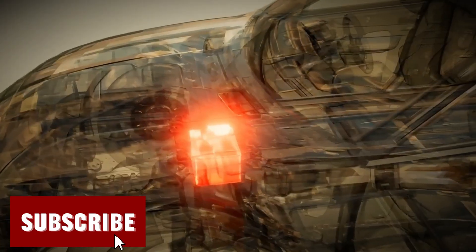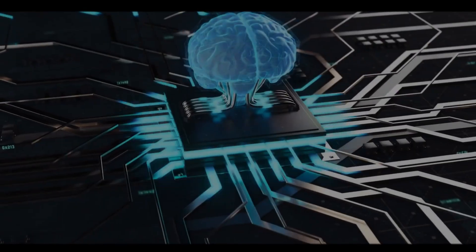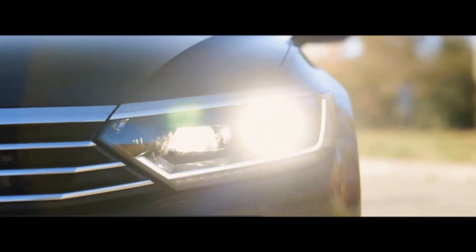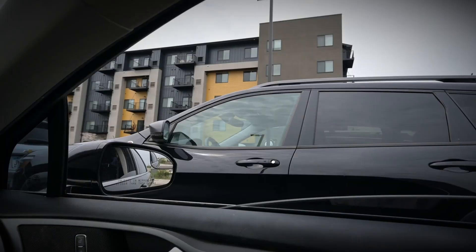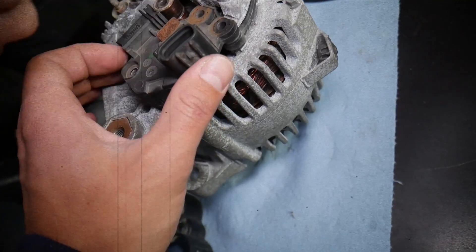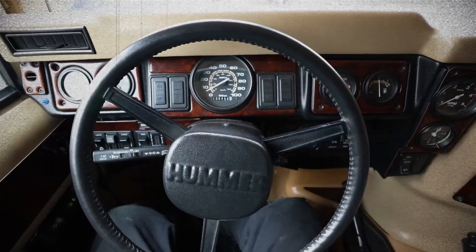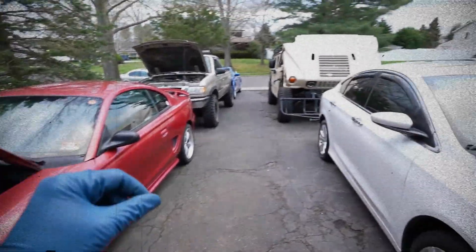Often located within the alternator, the voltage regulator manages the flow of electricity from the alternator to the battery, ensuring your vehicle's electrical system isn't overcharged or undercharged. Warning signs include dimming or flickering headlights, erratic behaviour of electrical components such as dashboard displays and power windows, and battery-related warning lights on the instrument panel. Your mechanic can run diagnostic tests to measure the alternator's output and check voltage consistency. If the voltage regulator is defective, you may need to replace or repair the entire alternator to restore proper electrical function.